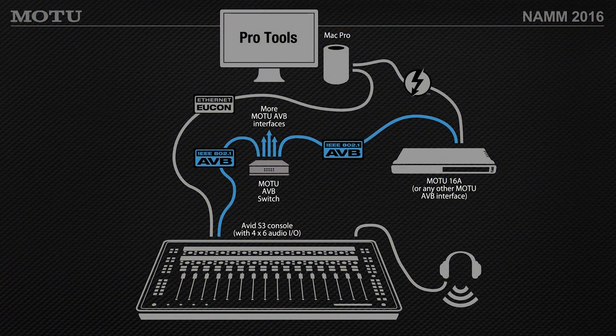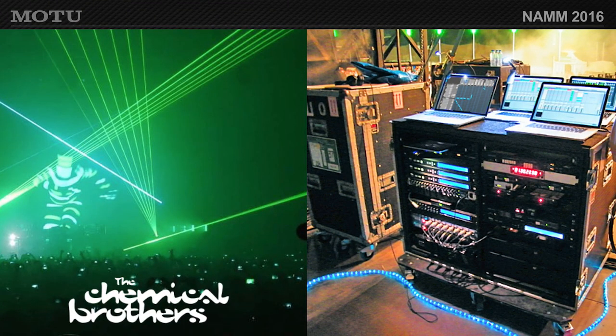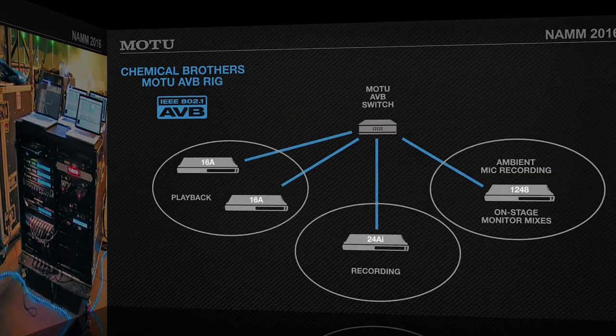Last year at the NAMM show, we were showing Pro Tools running an S3 console — which is AVB — talking nicely with Motu's AVB switch and our products, demonstrating interoperability between different companies developing AVB products. And a quick shout-out to the Chemical Brothers, a great electronic band who's using Motu Digital Performer with AVB products on tour.